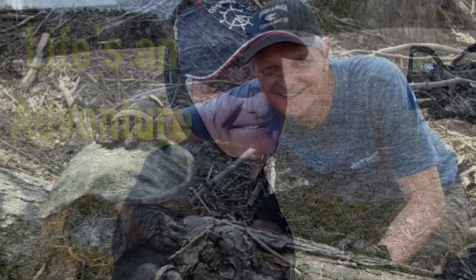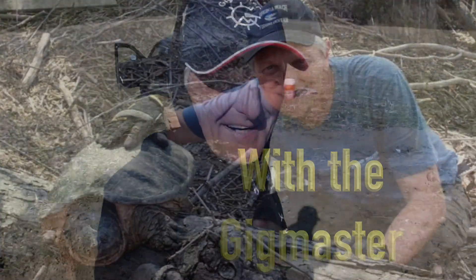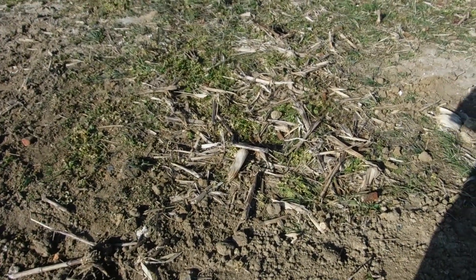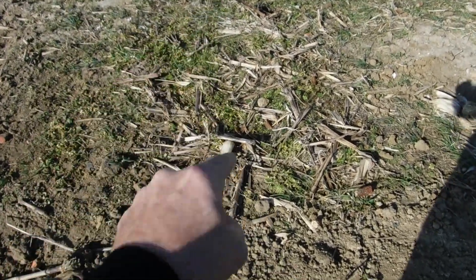Cut this video off right now if you're tired of digging bottles, because that's what we're going to do today. We've hit several pits — one right here that we dug a lot of bottles out of, and one right here. Today we're going to join these two together, right in this area. We think there's some stray bottles laying under this ground — history under the ground. Let's do it.